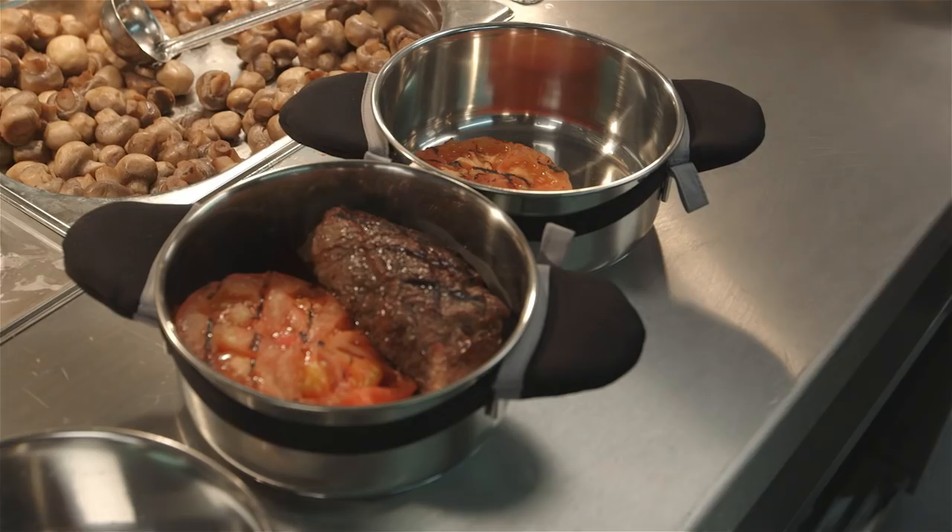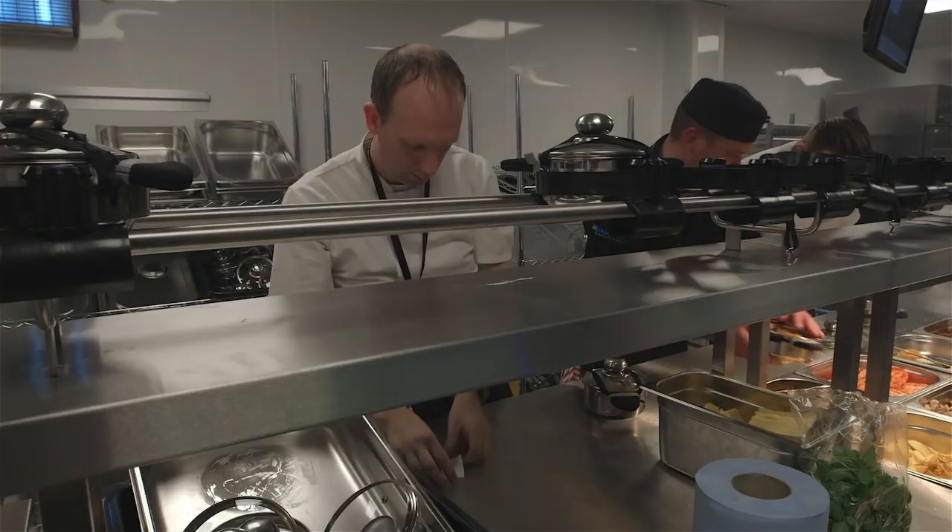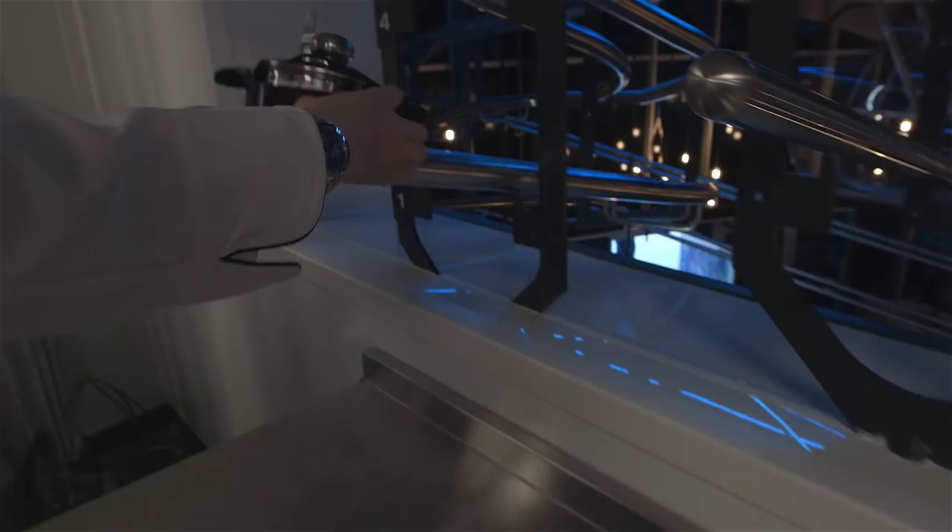First we cook the food and then there's a process where it needs to go into the stainless steel pot, into the dispatch area, and then launch down our tracks.